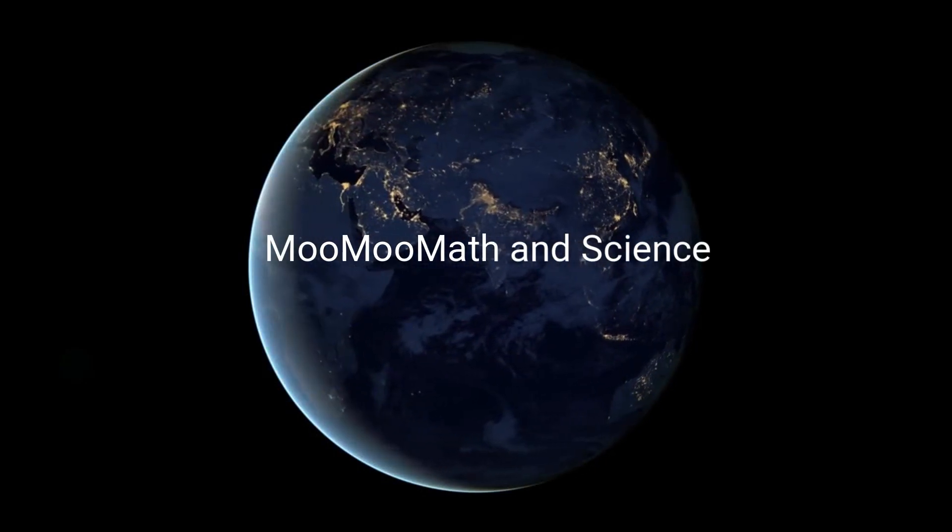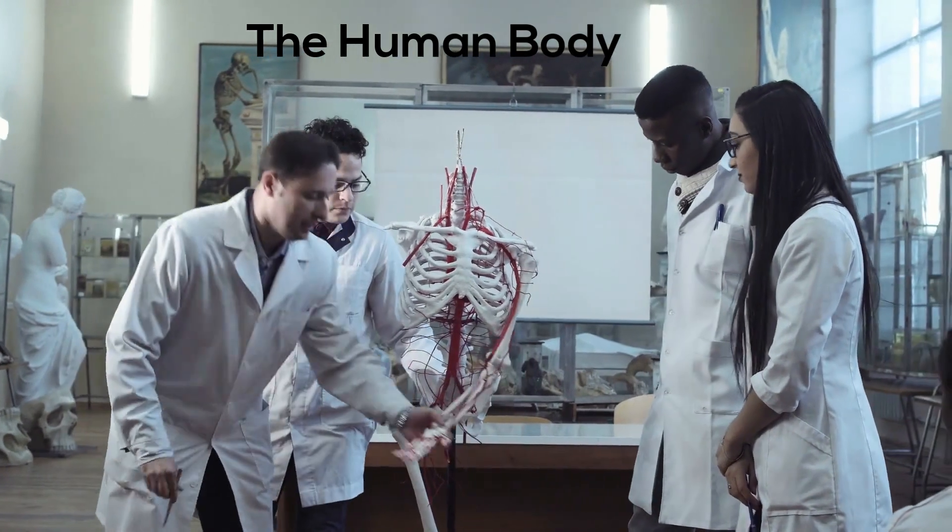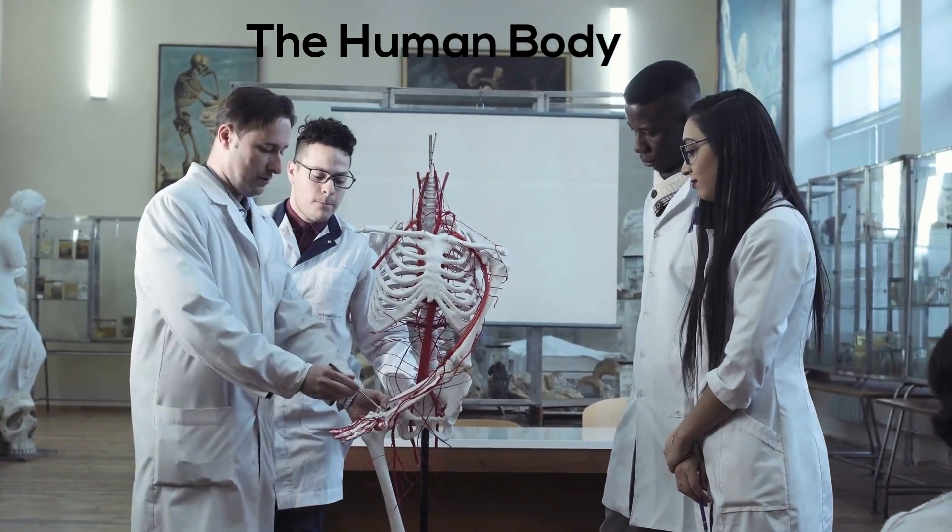Welcome to Moo Moo Math and Science. In this video, I'd like to talk about six basic facts about the human body that most people don't know.